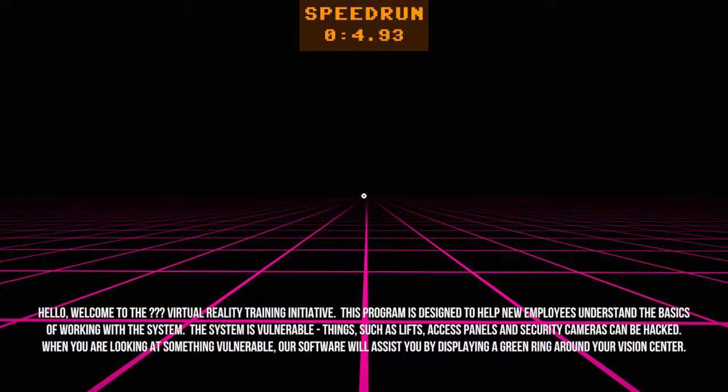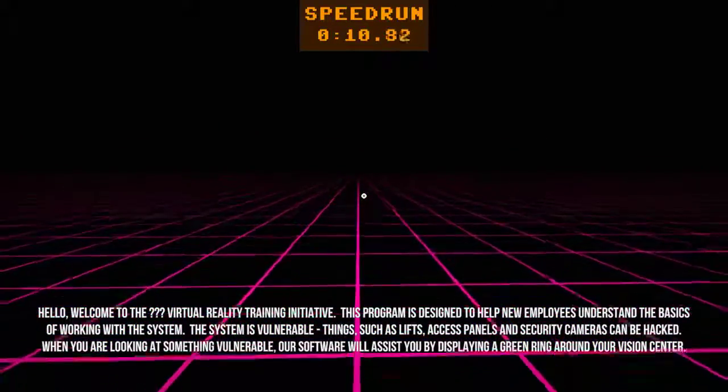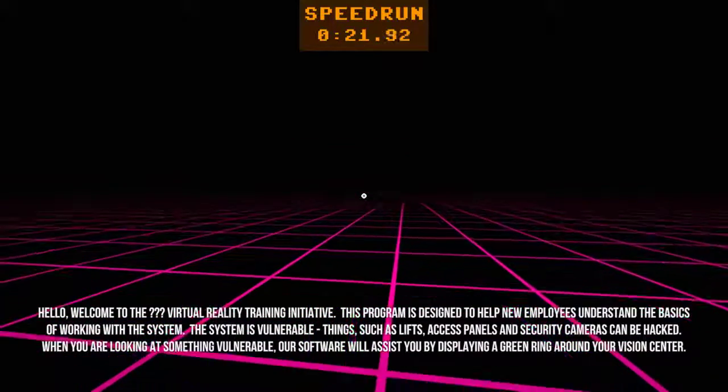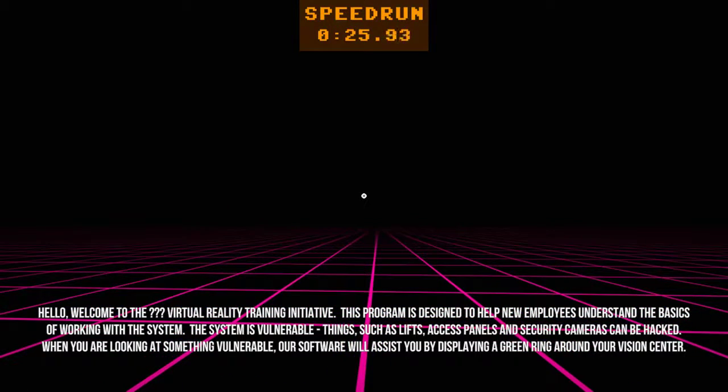Hello, welcome to the Virtual Reality Training Initiative. This program is designed to help new employees understand the basics of working with a system. The system is vulnerable — things such as lifts, access panels, and security cameras can be hacked. When you are looking at something vulnerable, our software will assist you by displaying a green ring around your vision center.